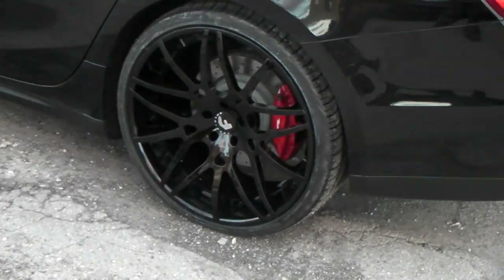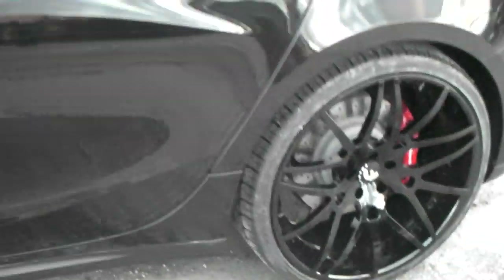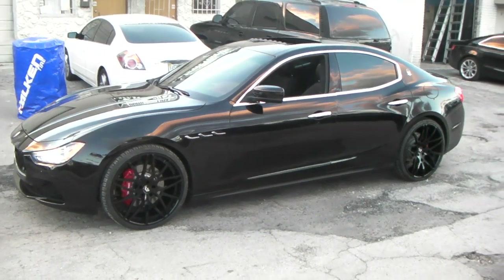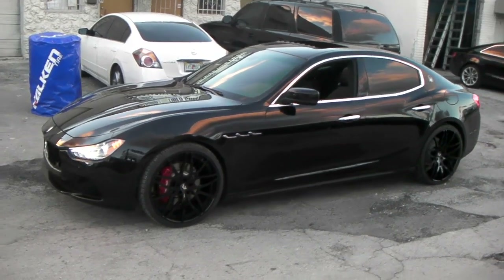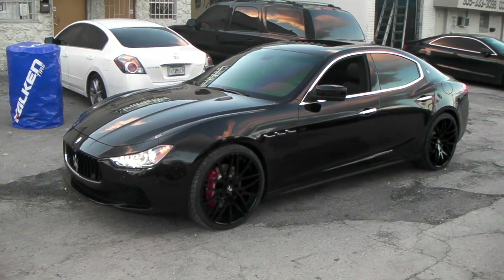This is the 22x10.5 — look at the mean concave on that wheel. It's the ECL version. Great looking vehicle, great looking wheel, suits the vehicle. You can't just put anything on a Maserati, especially the 2014 Ghibli, the brand new series for Maserati — first year of this vehicle. Great looking vehicle. This is your boy KB from Dozen Tires TV signing off.